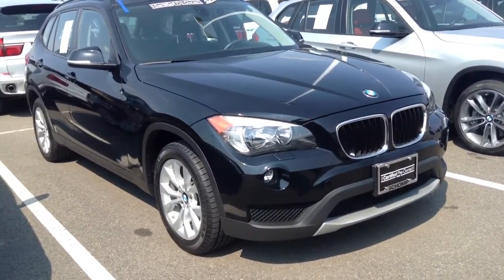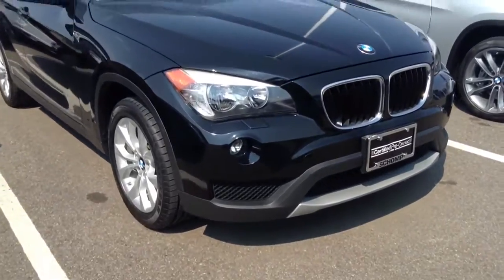Hello Eleanor, this is Ben Braylor from Shop BMW, giving you a closer look at the X1 that you inquired about.